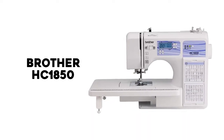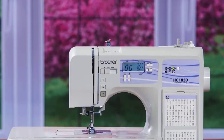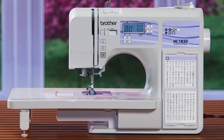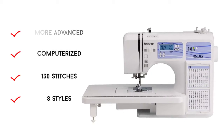Number 1: Brother HC 1850. The Brother HC 1850 computerized sewing machine is another step up from the previous Brother XR 9500 PRW sewing machine. The features are again a bit more advanced and therefore a bit more expensive.